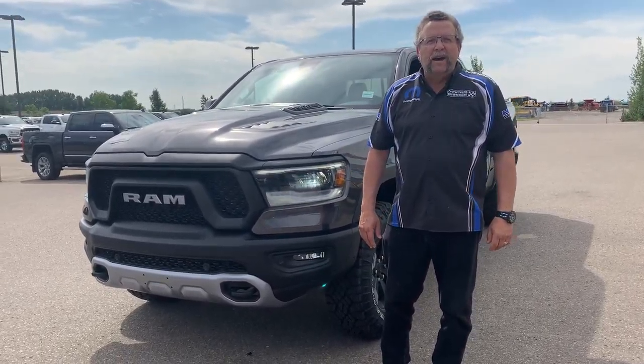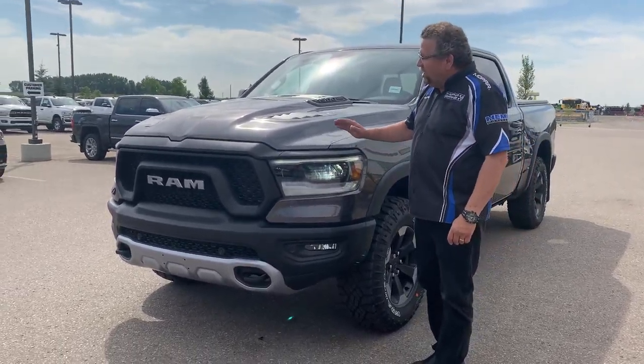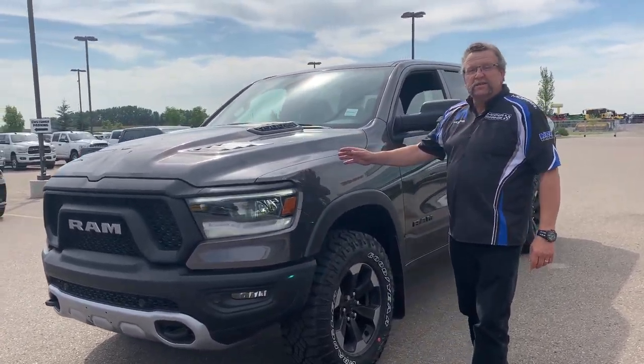Hey everybody, Steve McFarland here from Mountain View Dodge. What do I have here? A beautiful 2020 Rebel with the EcoDiesel.